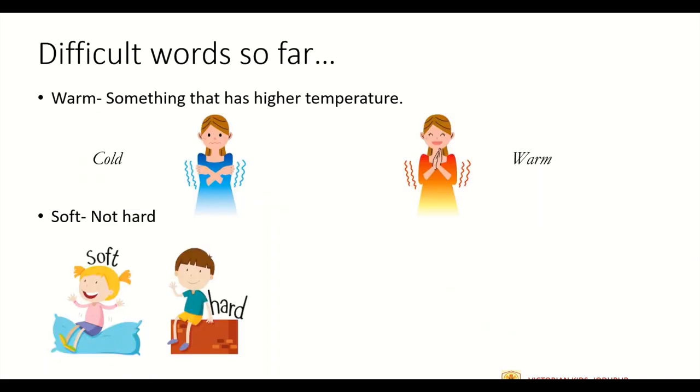Now we will discuss all the words that were difficult and underlined in the previous slide. The first word was warm. Warm means something that has a higher temperature and it makes you feel comfortable. In Hindi, warm means garam. During winters, you wear woolen clothes because they make you feel warm and comfortable.